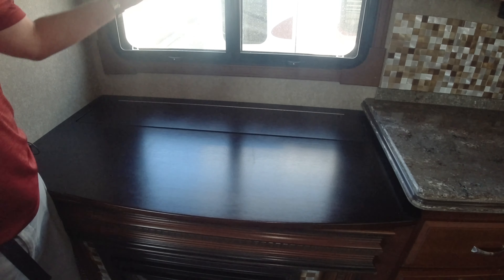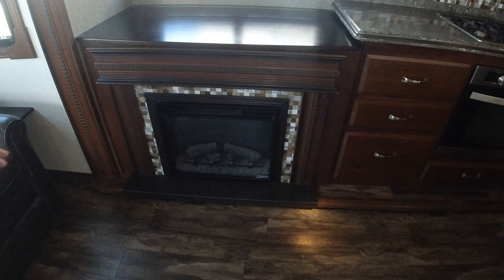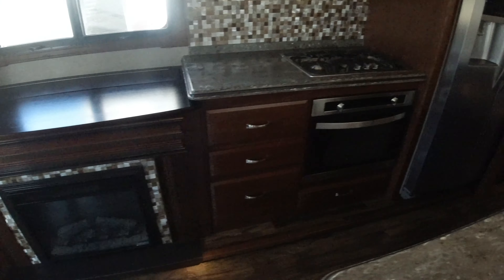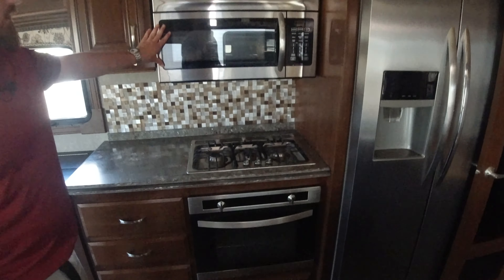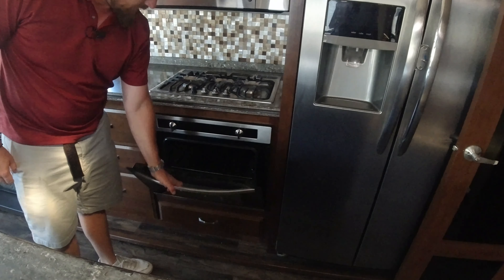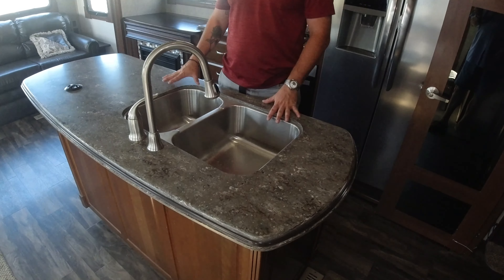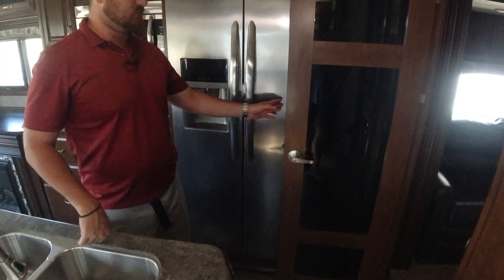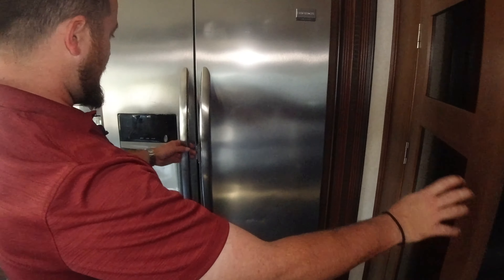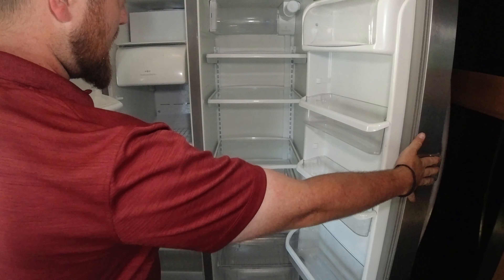We have our TV that pulls out from underneath our fireplace, which is awesome to have. We also have our Furion microwave and three-burner stove. Then there's the two-piece island kitchen with real countertops — that's always awesome — and your full residential fridge, so you have plenty of space for living.